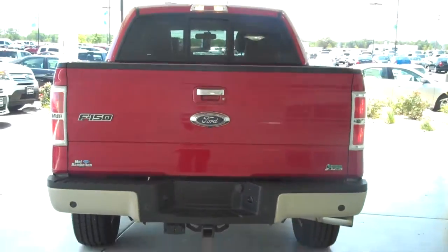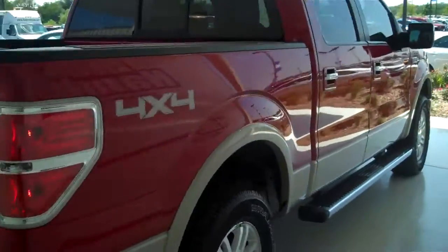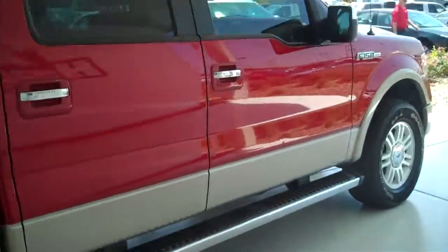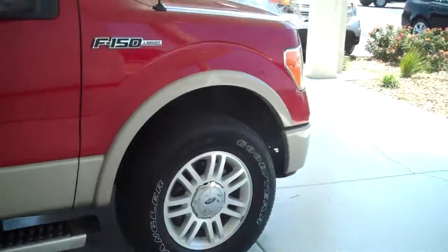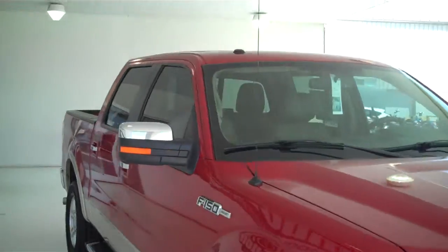You can see this vehicle in all of our inventory at mhford.com, or come out and see us in person at the big corner of 119th and Kellogg. That's Mel Hamilton Ford. Thanks for looking and thanks for listening.